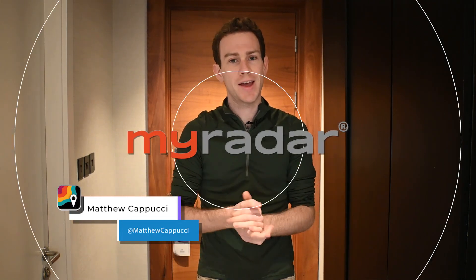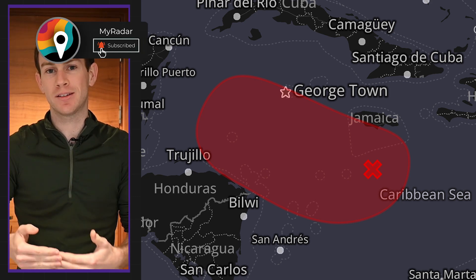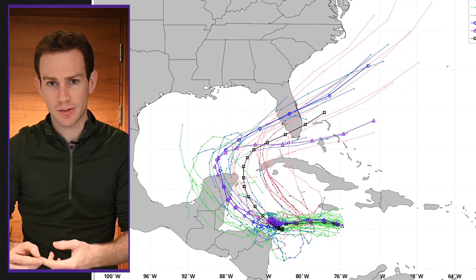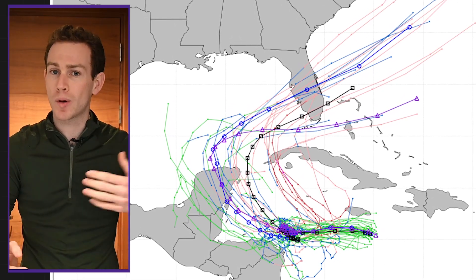All right, y'all. Another day, another tropical update. Here's our area to watch in the Western Caribbean — it's in red. It has a 90% chance of development. Basically, it's a guarantee at this point. And more not-so-great news: there's an increasing chance that the incipient storm will make a run towards the Gulf of Mexico and maybe even make a run at Florida.